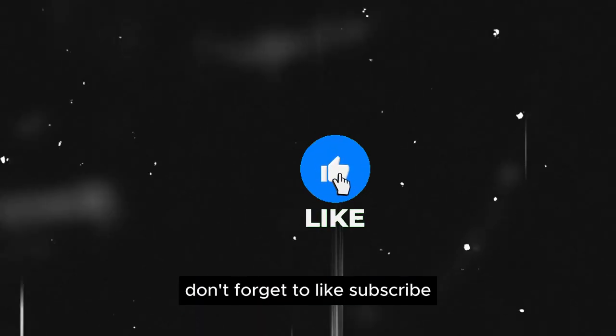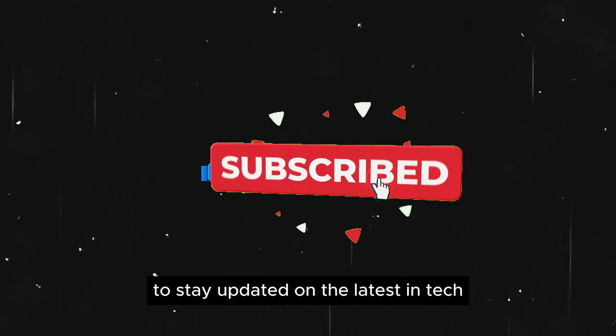Don't forget to like, subscribe, and hit the notification bell to stay updated on the latest in tech.